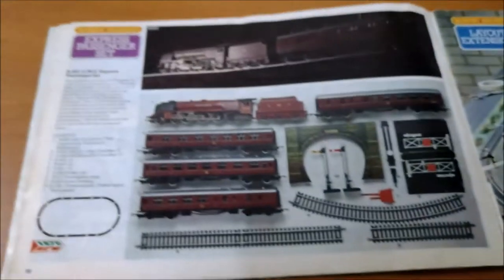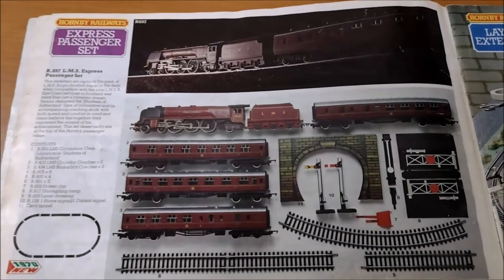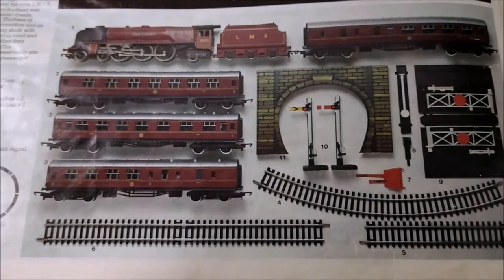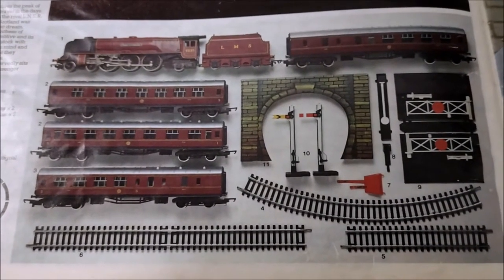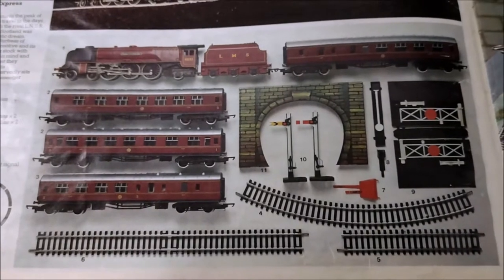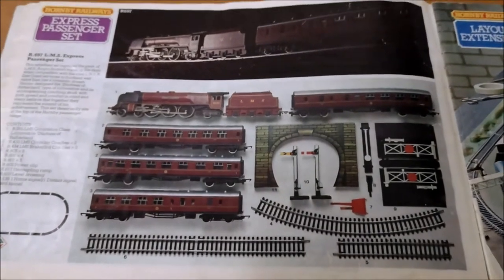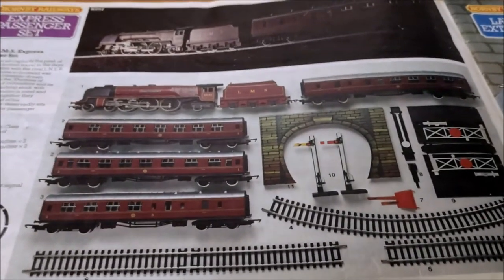These are modern, but look at this - the R697 LMS Express Passenger Set. Now that is a beauty of a set. Who wouldn't want that? You've got a Duchess Class locomotive, Duchess of Sutherland, three long carriages, a card tunnel, a couple of signals, an uncoupling ramp, a level crossing, and a selection of straights and curves - although the R605 curves seem a bit ridiculous because they're way too tight. But yes, it's nice - there's your track layout - and guess who actually has one of those? Yes, it's me.